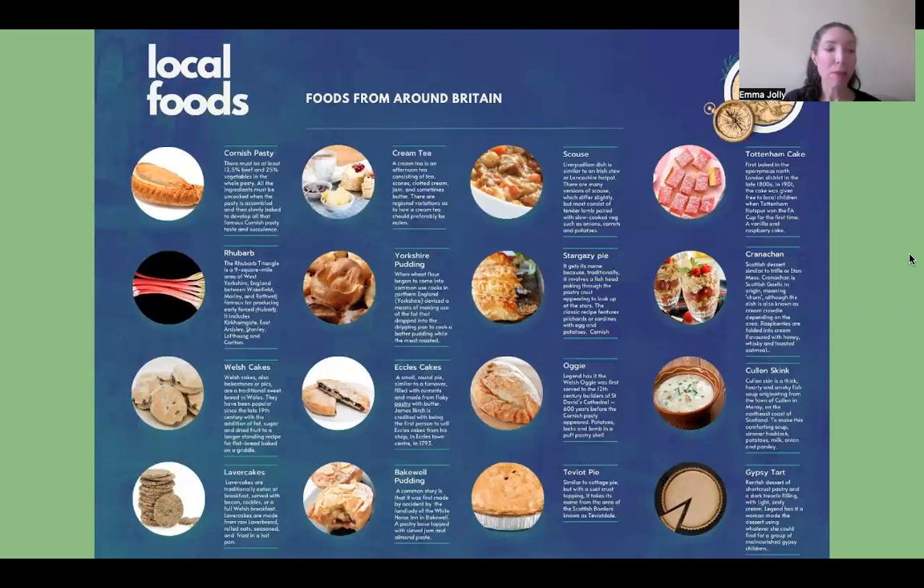Stargazy pie is a Cornish dish made of baked pilchards along with eggs and potatoes, covered with a pastry crust. The fish heads protrude through the crust, appearing to be gazing at the stars, hence the name.